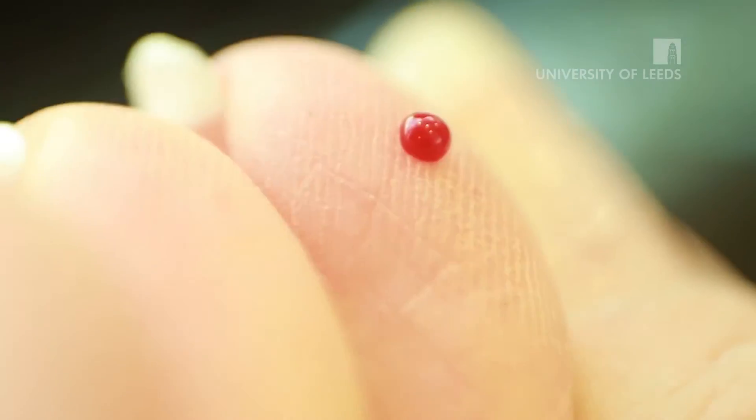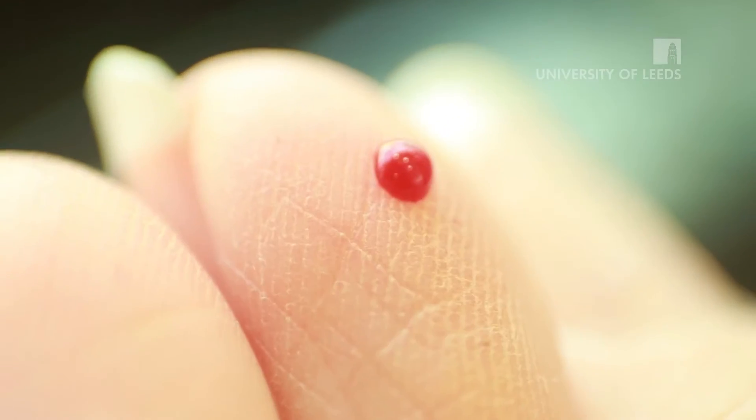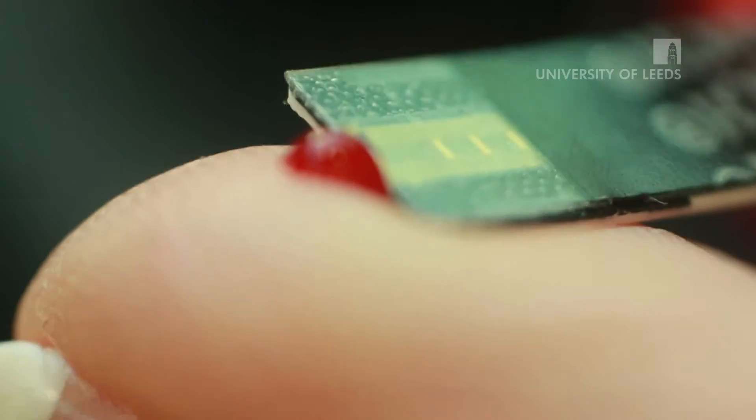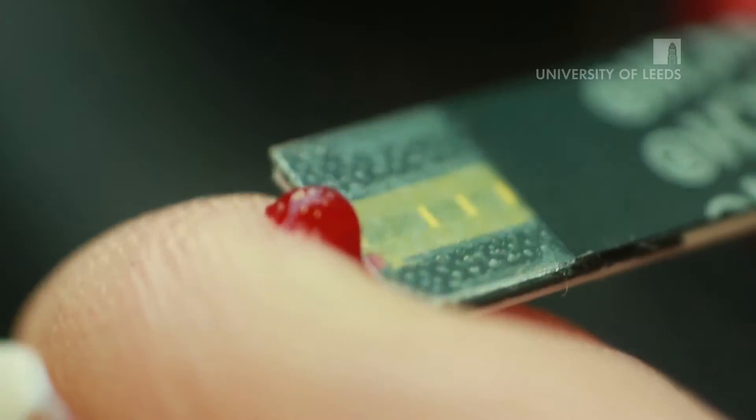Every day, millions of people with diabetes measure their blood glucose levels by pricking their fingers. For years, researchers have been looking for a painless, non-invasive but reliable way of measuring blood glucose levels.